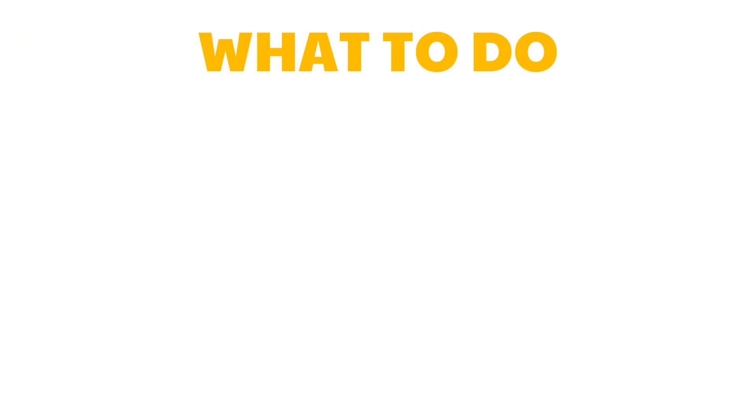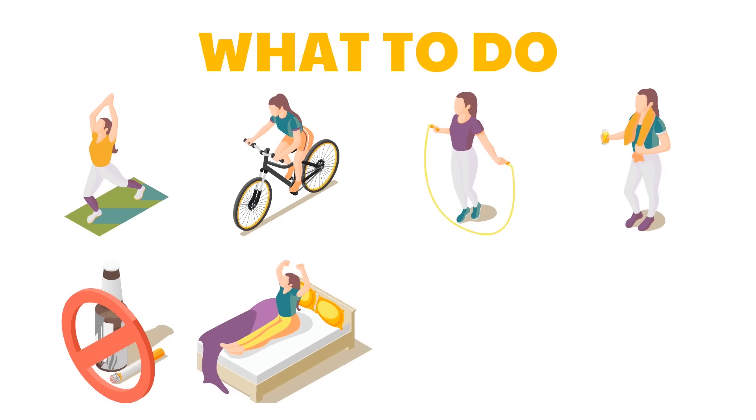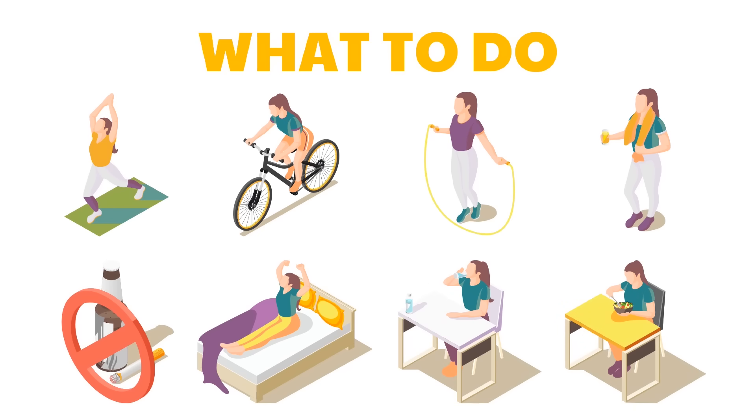To keep your body and nervous system healthy, strive to do the following daily: perform regular exercise, refrain from smoking, get plenty of rest, drink eight to ten glasses of water a day, and eat a well-balanced diet.